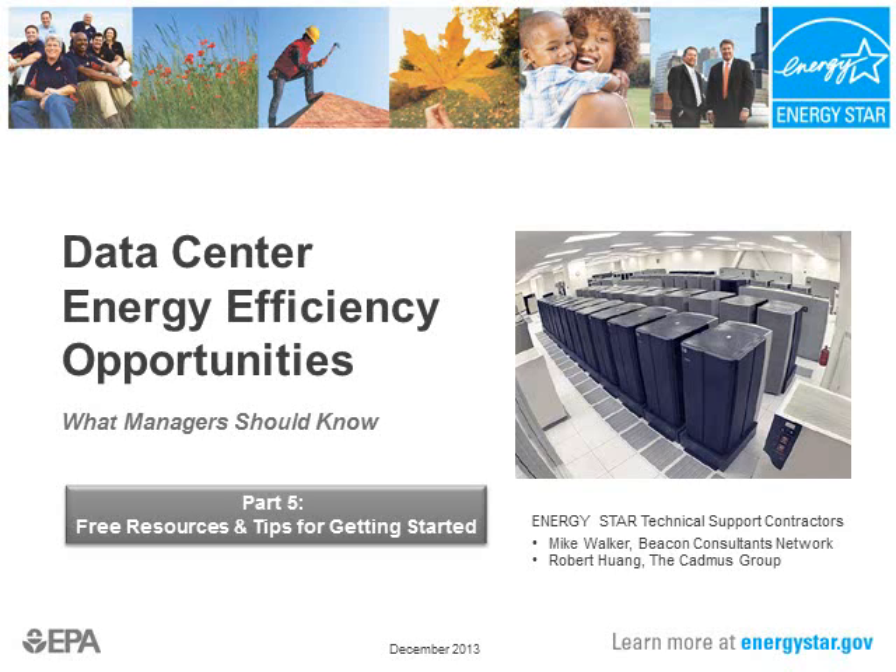Welcome to Data Center Energy Efficiency Opportunities: What Managers Should Know, brought to you by US EPA's ENERGY STAR program. I'm Bob Wong with the Cadmus Group, and I'll be presenting the fifth and final part: free resources and tips for getting started.